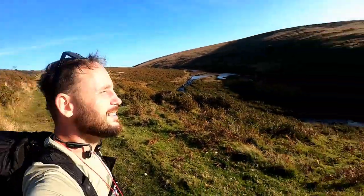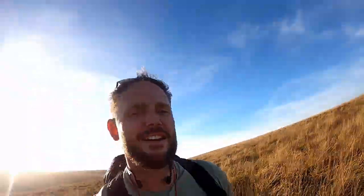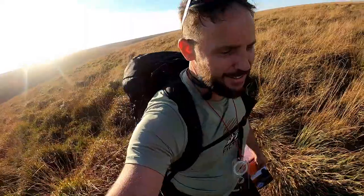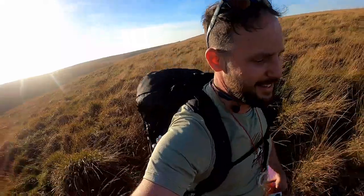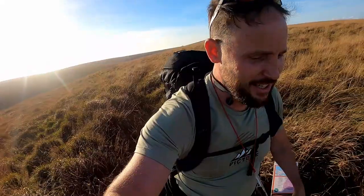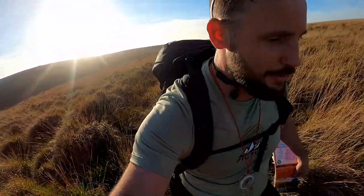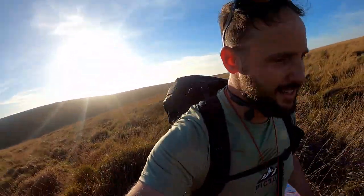How beautiful is this? Oh my god, this is a bit challenging. Really hard — there's just loads of little holes that your feet can fall into. You just need to be constantly ready for the ground to go up and down. I hope there's nothing in here to eat you up.